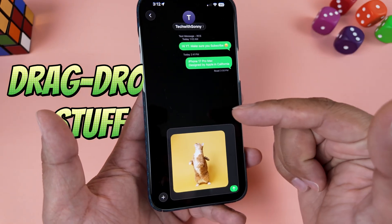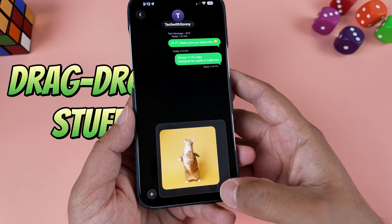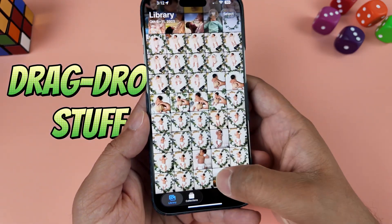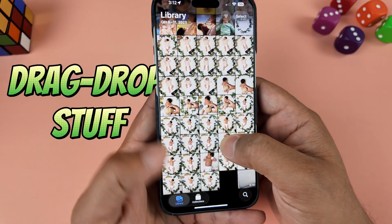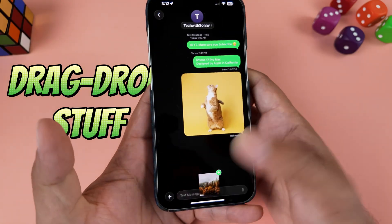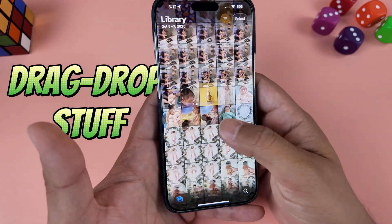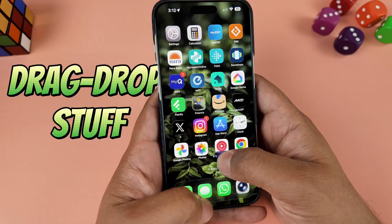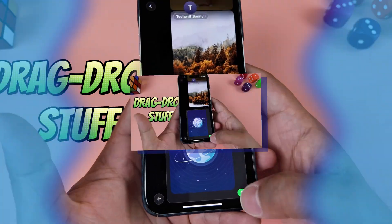Open your text messages, email, whatever — then just drop it in, and that's it. It feels a little awkward at first, but once you get the hang of it, you'll never open the share menu for simple tasks. It's perfect for when I'm storyboarding a video and need to quickly pull reference images into my notes.